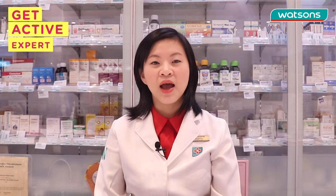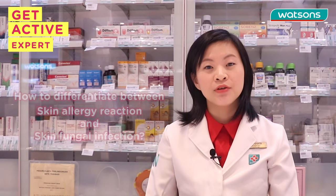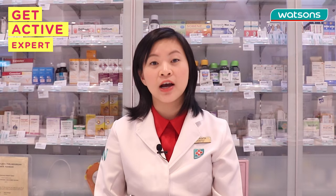Hi, welcome to Get Active Expert Tips. I'm Susan, the pharmacist from Watson Artivo Plaza. Today's topic will be how to differentiate between skin allergy reactions and skin fungal infections.